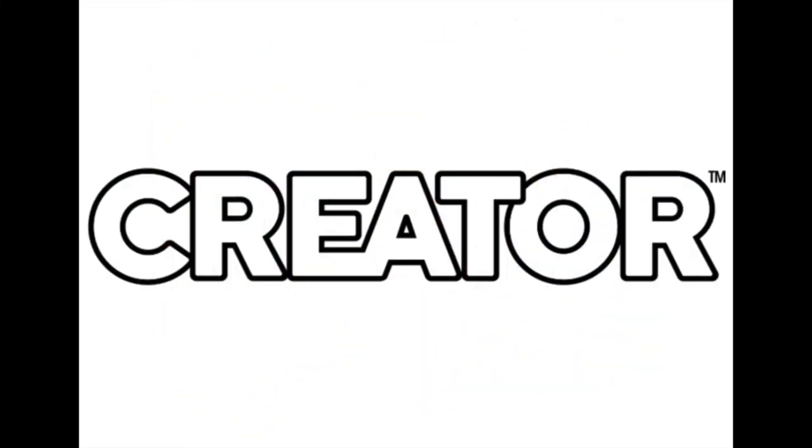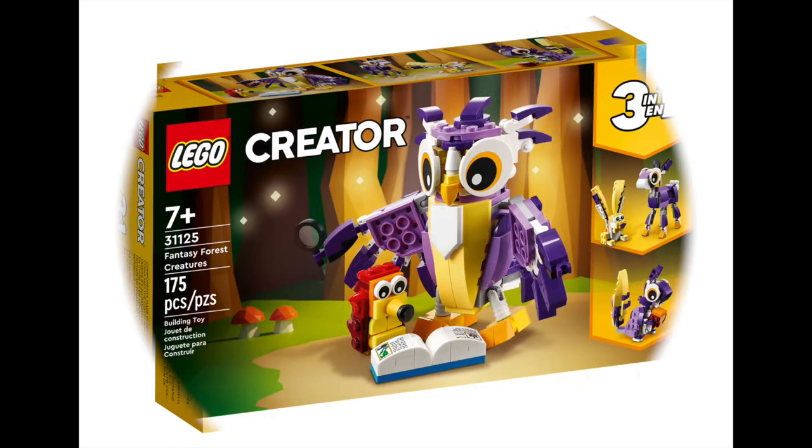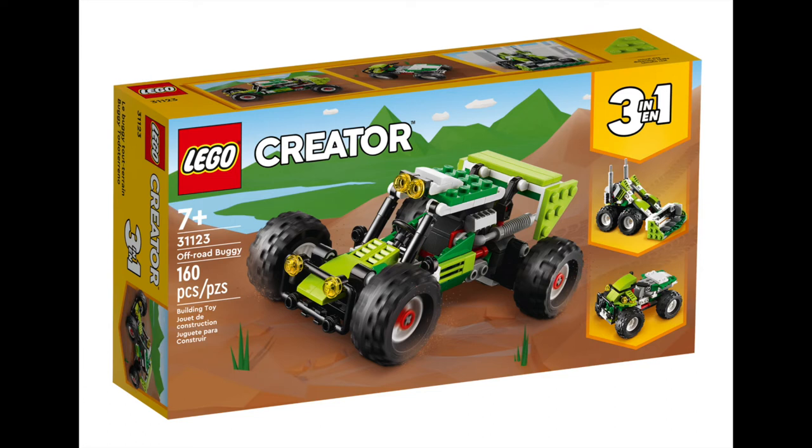Moving on to the Creator range, we've got six sets releasing this month. As always with Creator sets, these are three-in-one builds, so you get triple the fun for one price. We've got the Dolphin and Turtle set with 137 pieces retailing at $15.99. The Fantasy Forest Creatures set consists of 175 pieces and is retailing for $22.99. The Off Road Buggy set creates three different vehicles, has 160 pieces, and is retailing for $22.99.